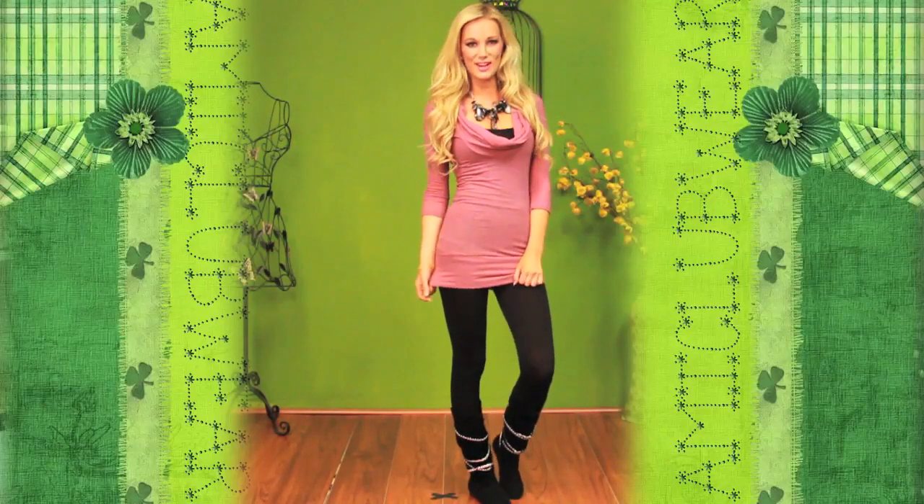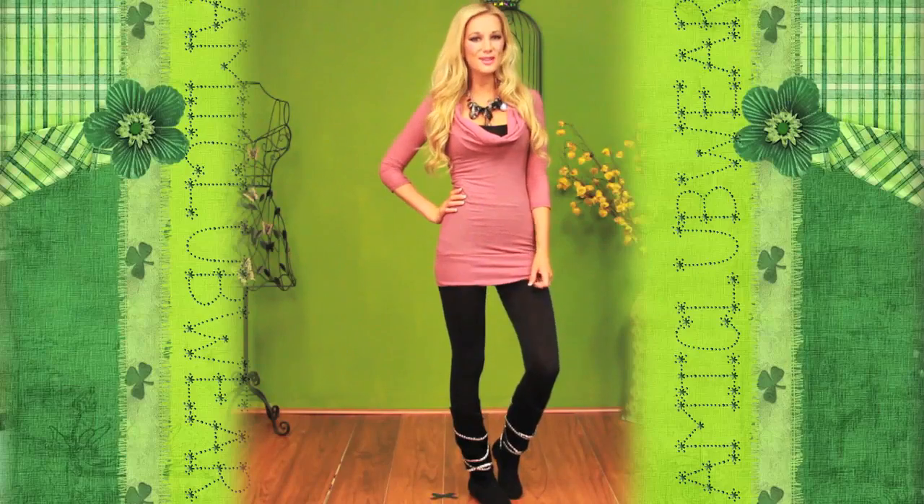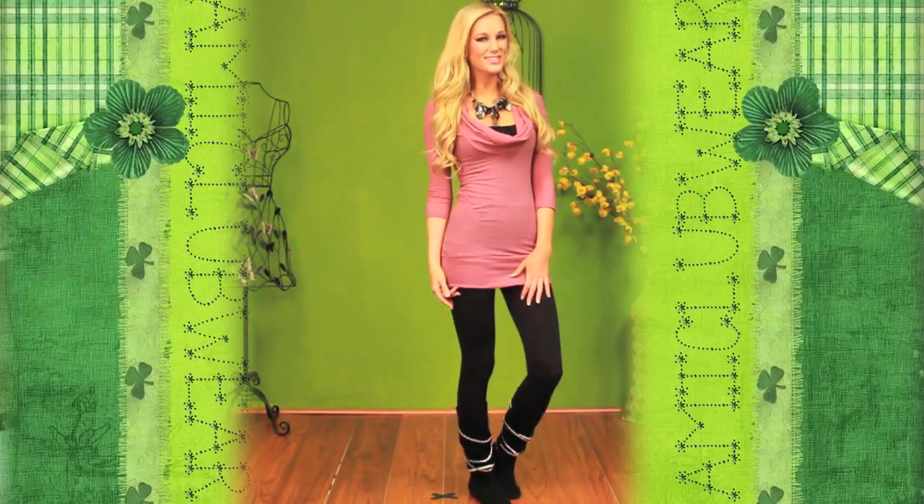So I hope you guys liked our selection of sweaters and got some new ideas for cute outfits for fall. If you have any questions or comments, just leave them down below — we'd be happy to answer them. Thanks for watching guys.